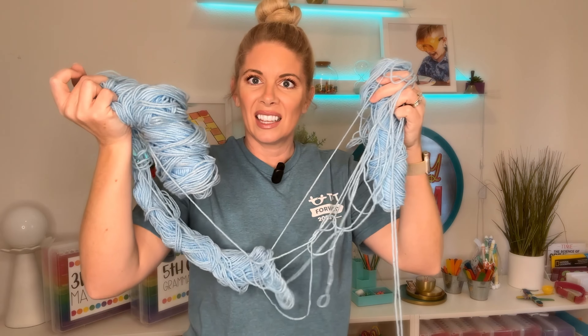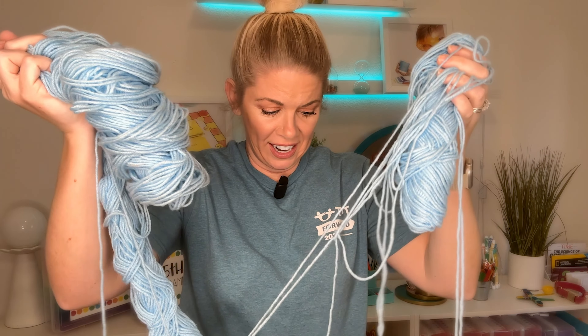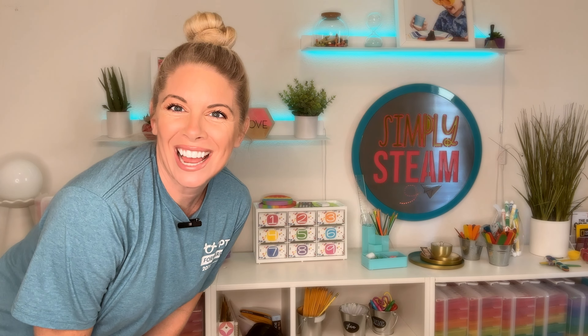I got to find my yarn. I can't find it. This is a sad piece of yarn. Oh hey, what's up, friend? Won't you join me for today? We are going to talk all about how to teach your students the food chain, food web, or ecosystem.